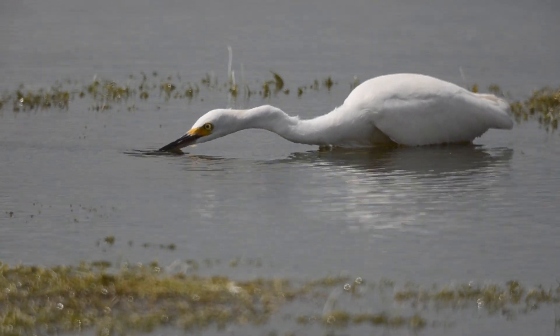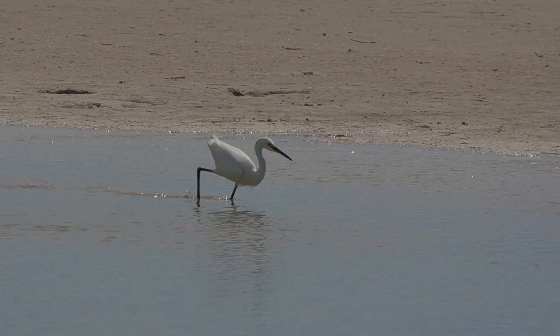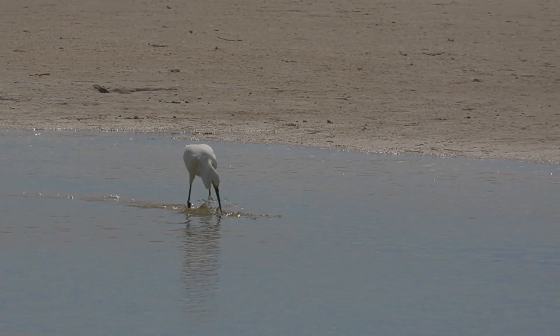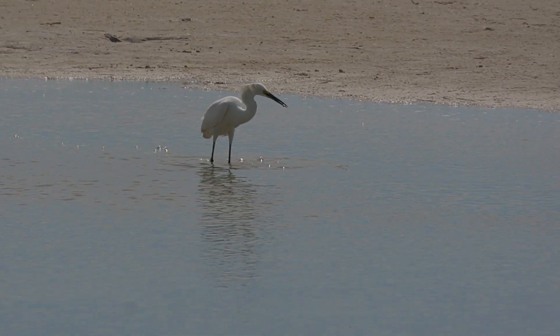Snowy egrets may stand motionless for minutes at a time waiting for a small fish, crab, amphibian, or even a snake to come close enough to capture. While they often hunt alone, they may also be seen foraging with other wading birds.